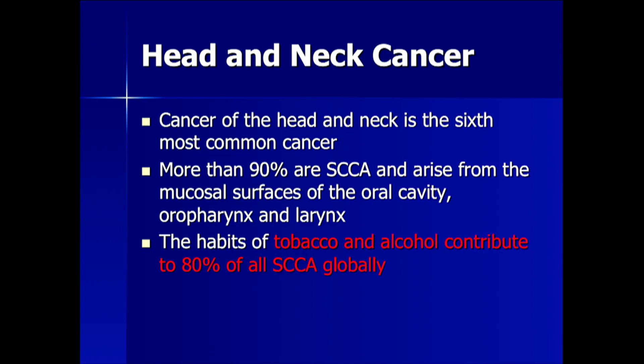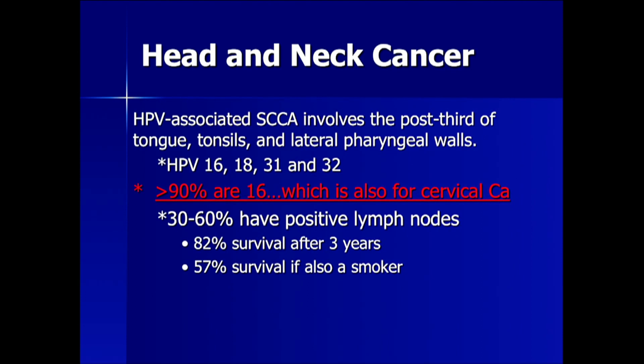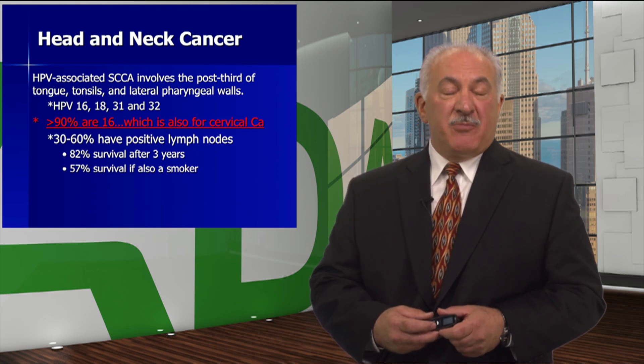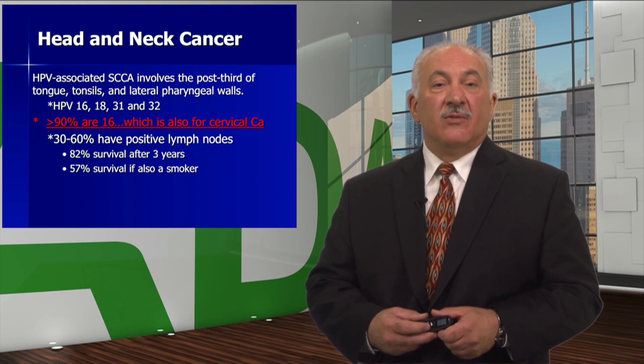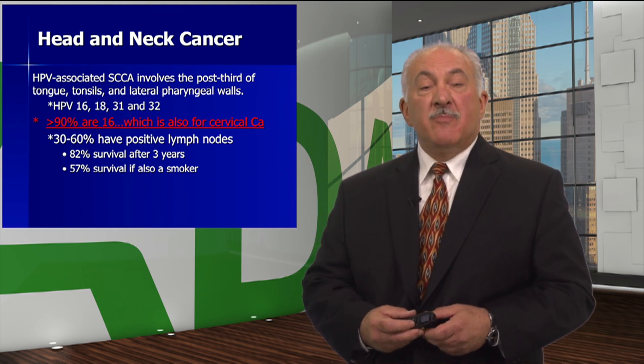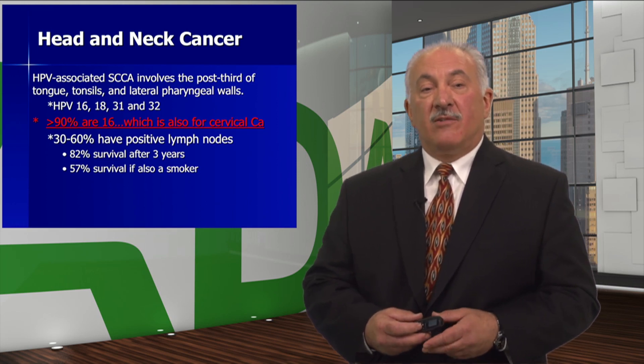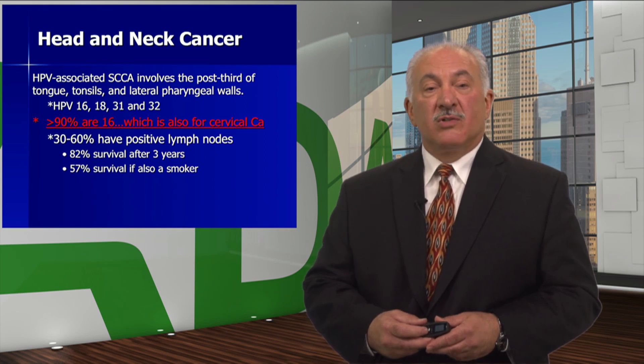Head and neck cancer is the sixth most common cancer. More than 90% are squamous cell and arise from the mucosal surfaces of the oral cavity, oropharynx, and larynx. Tobacco and alcohol contribute to 80% of all squamous cell carcinomas globally. HPV-associated squamous cell carcinoma involves the posterior third of the tongue, tonsils, and lateral pharyngeal walls. HPV types 16, 18, 31, and 32 are most common — greater than 90% are type 16, which is also the same for cervical cancer. Thirty to sixty percent have positive lymph nodes at diagnosis, and the current three-year survival is 82%, dropping to 57% if the patient also smokes.